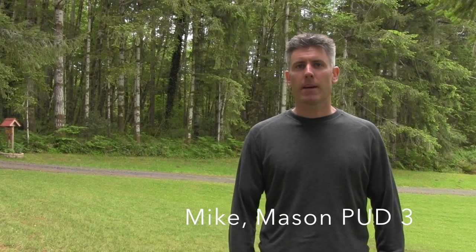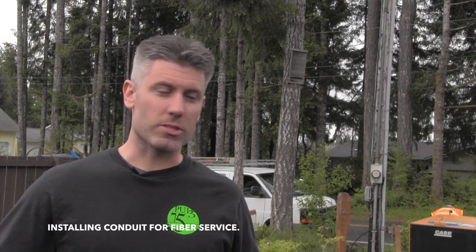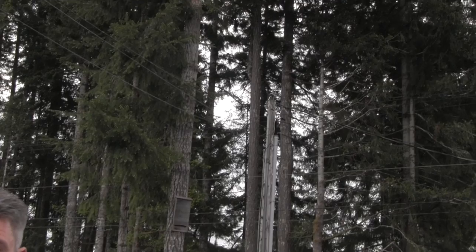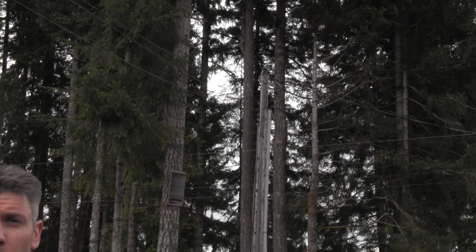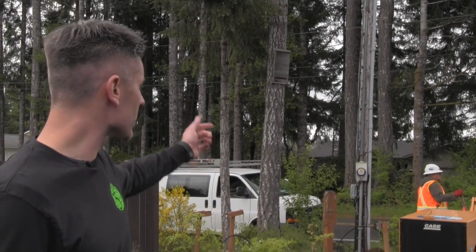Hello, I'm Mike Wrenches with Mason County PUD3 Telecommunications Department. We're here today to look at vibratory plow trenching to the home. Sometimes you have a unique situation where the service pole, the aerial distribution line, stops short of the home itself. So in this instance, we're going to install a conduit with a vibratory plow from the service pole to the customer's home.